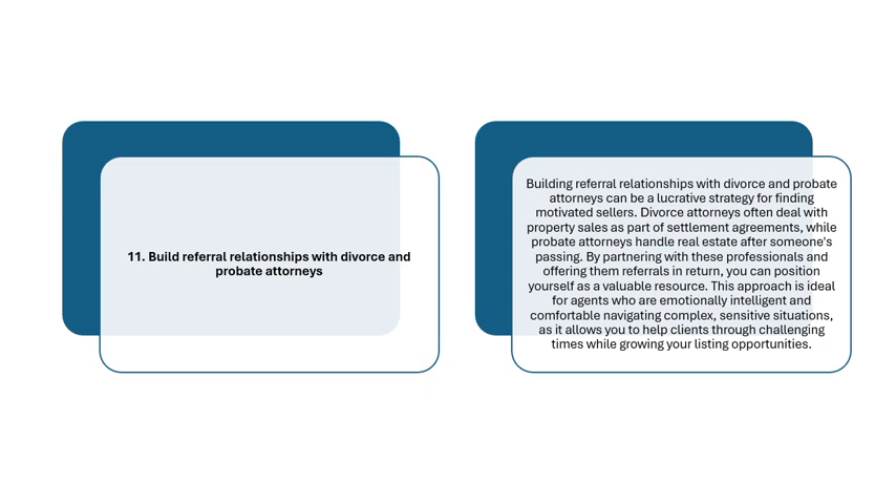Strategy 11: Build Referral Relationships with Divorce and Probate Attorneys. Building referral relationships with divorce and probate attorneys can be a lucrative strategy for finding motivated sellers. Divorce attorneys often deal with property sales as part of settlement agreements, while probate attorneys handle real estate after someone's passing. By partnering with these professionals and offering referrals in return, you can position yourself as a valuable resource. This is ideal for agents who are emotionally intelligent and comfortable navigating complex, sensitive situations.